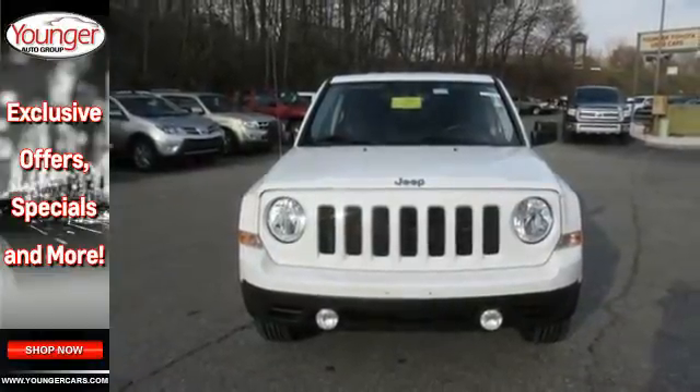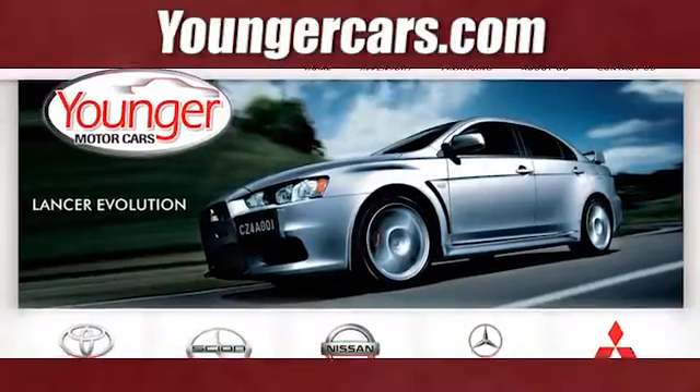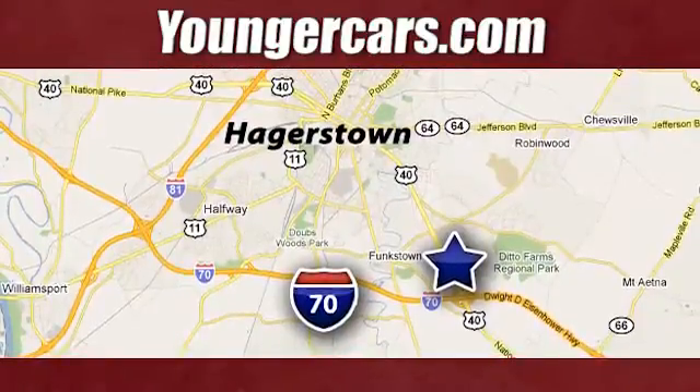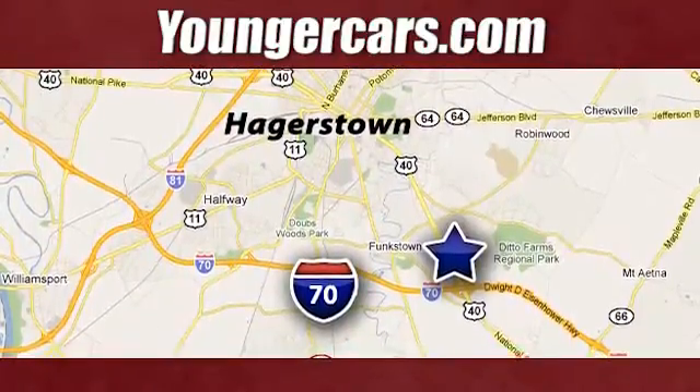See for yourself today. Visit our website at YoungerCars.com. We're conveniently located at 1945 Dual Highway in Hagerstown, Maryland.